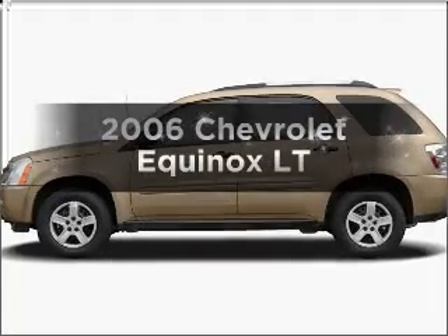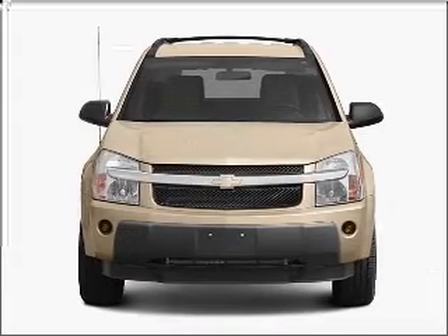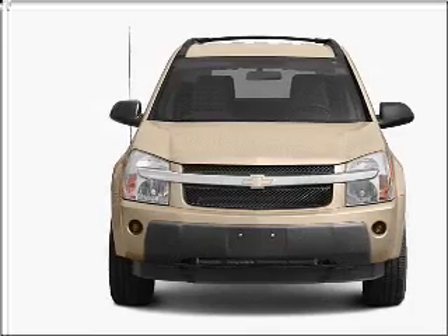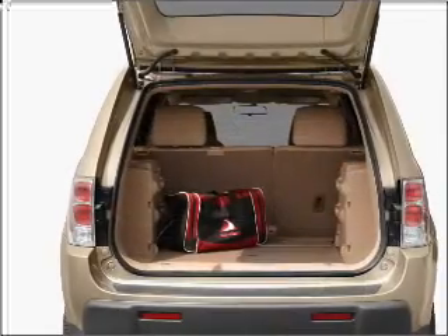Check out this 2006 Chevrolet Equinox — everything you need under one roof with this great vehicle. With a reliable 6-cylinder engine that responds smoothly to its 5-speed automatic transmission, premium wheels give a more luxurious look. You will appreciate the safety feature of anti-lock brakes.